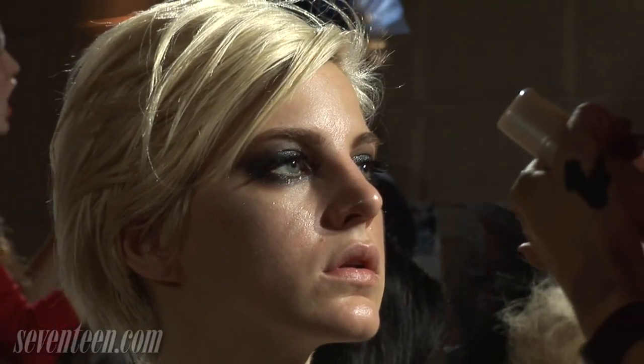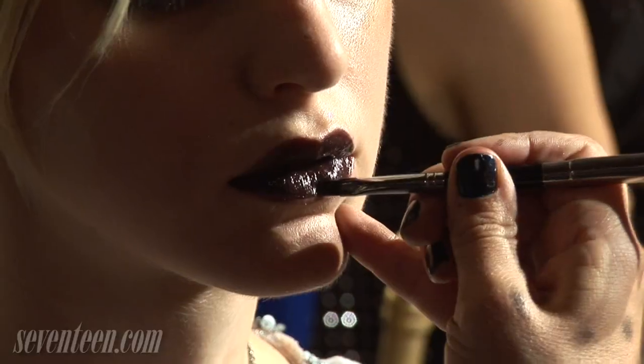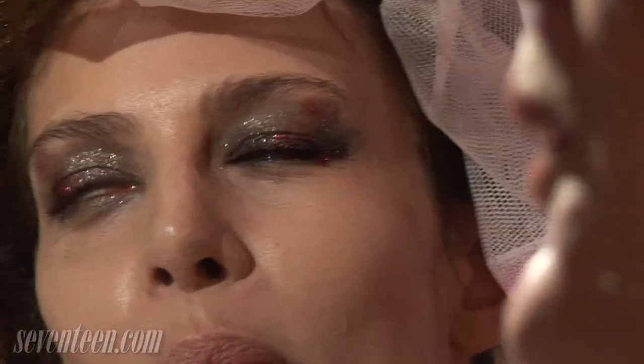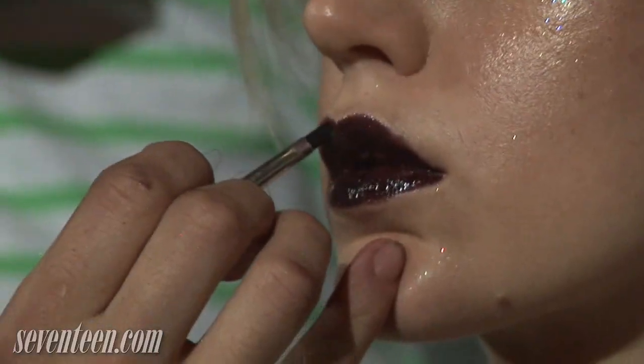Imperfection is perfection. The skin is really glossy with just a sheer illuminating tint and moisturizer. What's so cool about this is there are splashes of color — splashes of red — a little on the lip, a little bit on the eye. It's almost like graffiti, so it's beautiful but with a little wild element added in.